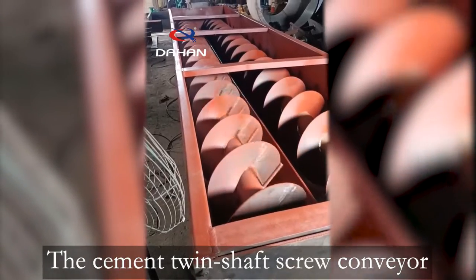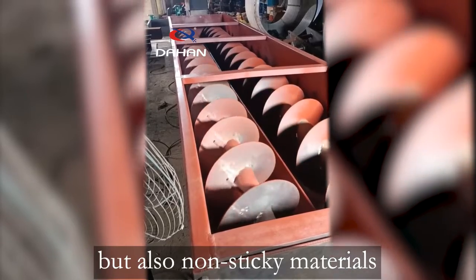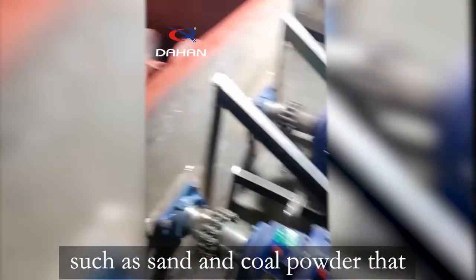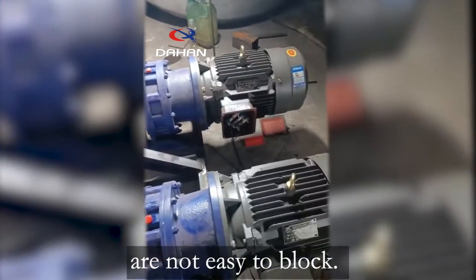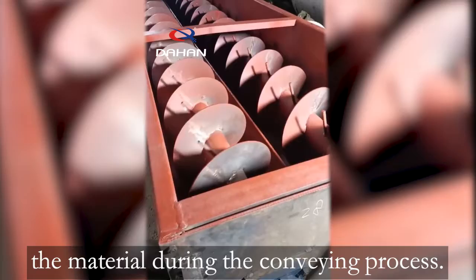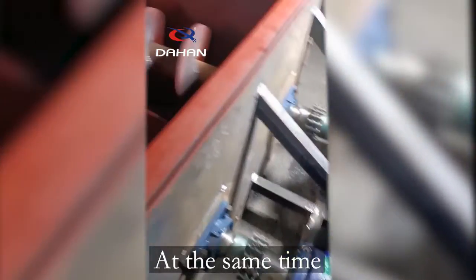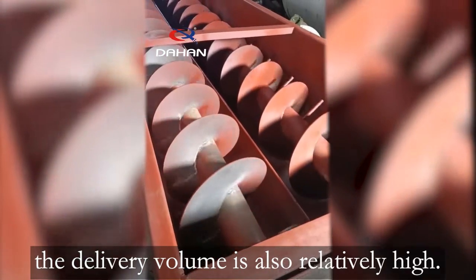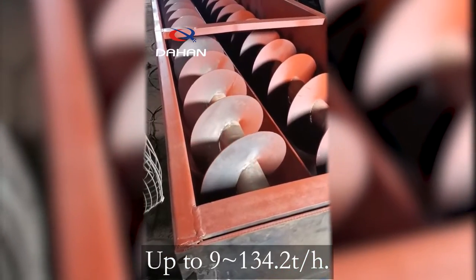The cement twin-shaft screw conveyor can not only transport cement, but also non-sticky materials such as sand and coal powder that are not easy to block. The double-screw conveyor can agitate the material during the conveying process. At the same time, the delivery volume is also relatively high, up to 9 to 134.